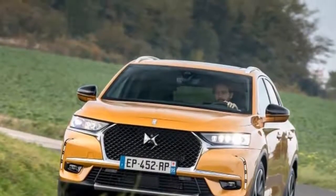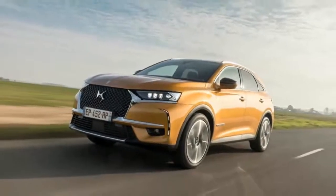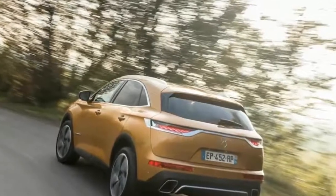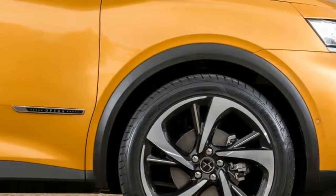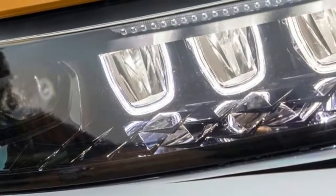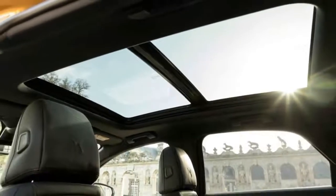The DS7 Crossback offers much in the way of luxury, space and moderately quirky design, but it's not an inspiring drive. While DS has been back in business for a few years now, the DS7 Crossback is the first machine that has been designed from the ground up to represent what the company stands for: charismatic design, French luxury and advanced technology.